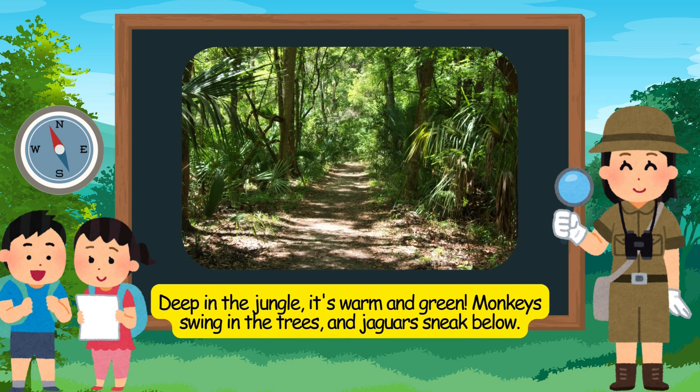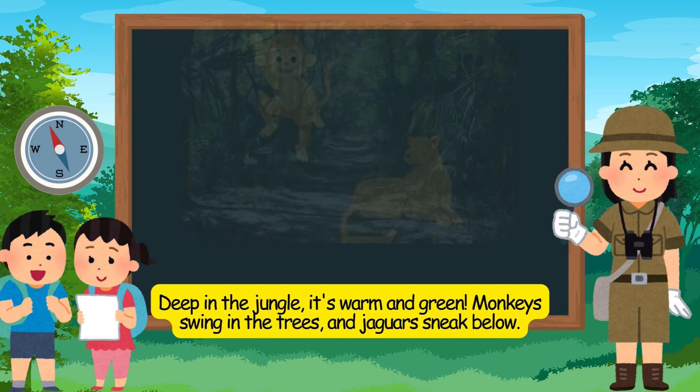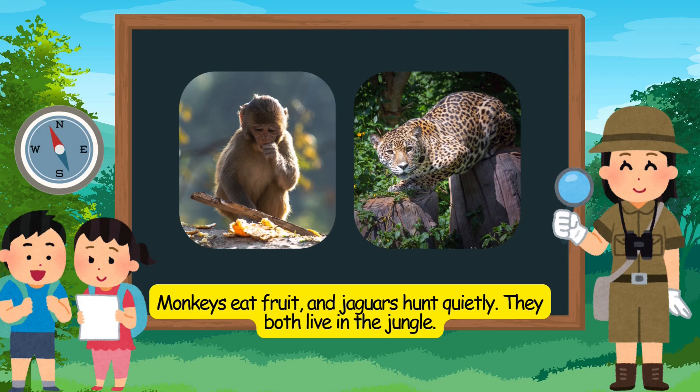Deep in the jungle, it's warm and green. Monkeys swing in the trees, and jaguars sneak below. Monkeys eat fruit, and jaguars hunt quietly. They both live in the jungle.